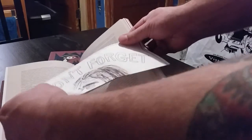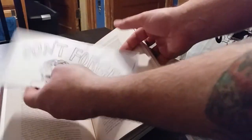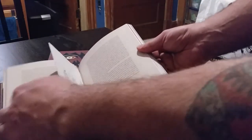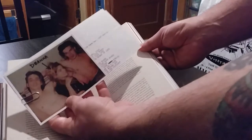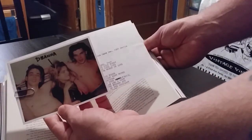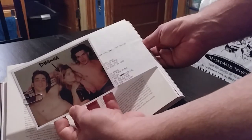Recreations of some art, it looks like. Looks like it's a recreation of a Polaroid of a very young Nick Cave.